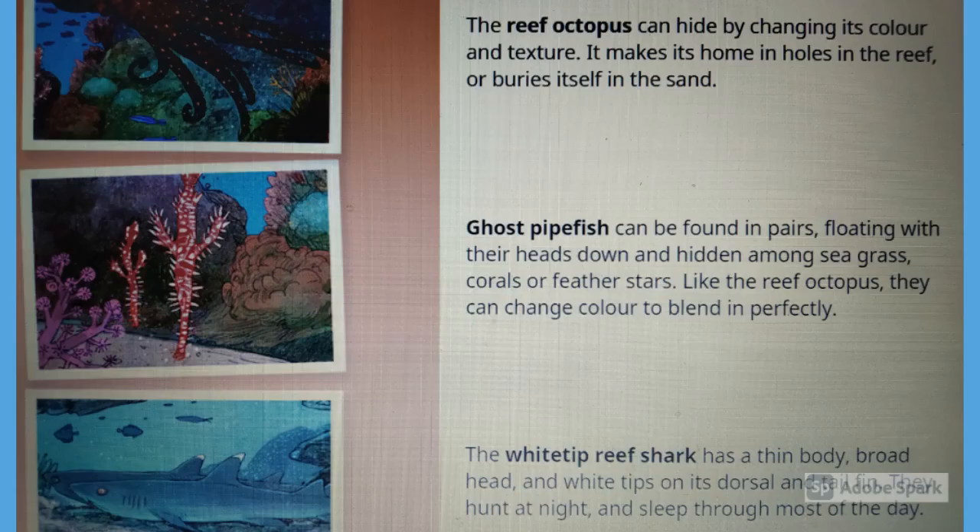The reef octopus can hide by changing its color and texture. It makes its home in holes in the reef or buries itself in the sand.